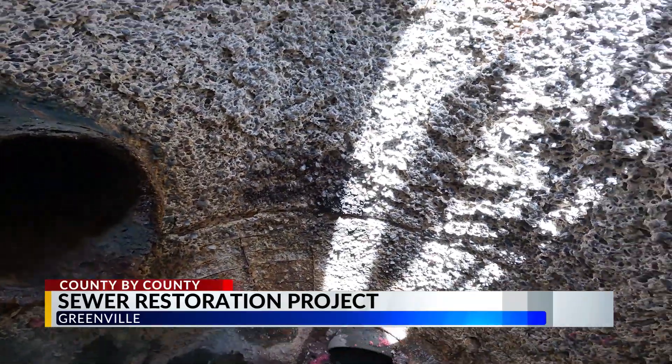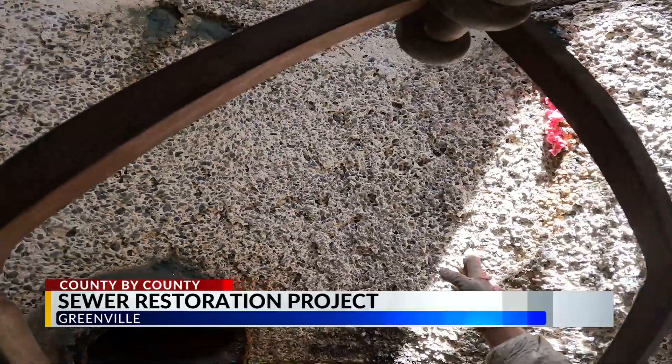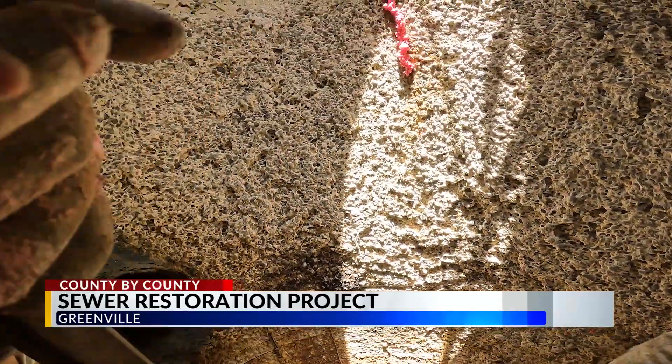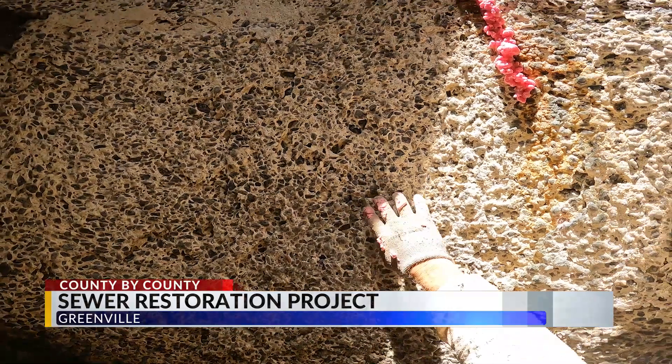You have corrosion that's created by hydrogen sulfide gas, which is the decomposition of overall sewage in the conveyance line. And also you have groundwater infiltration. So if you can eliminate those two problems — corrosion, number one — you can extend the life of the asset well out into the future.